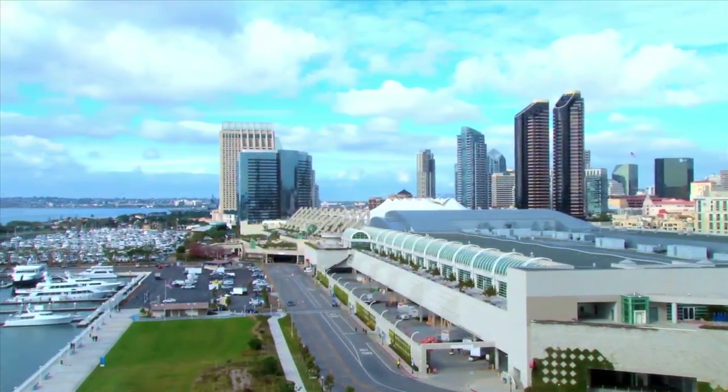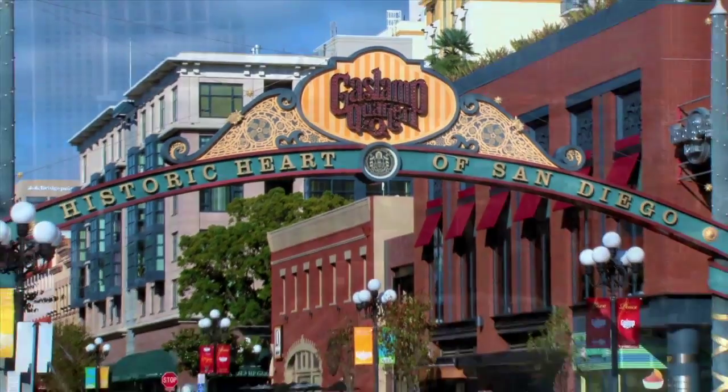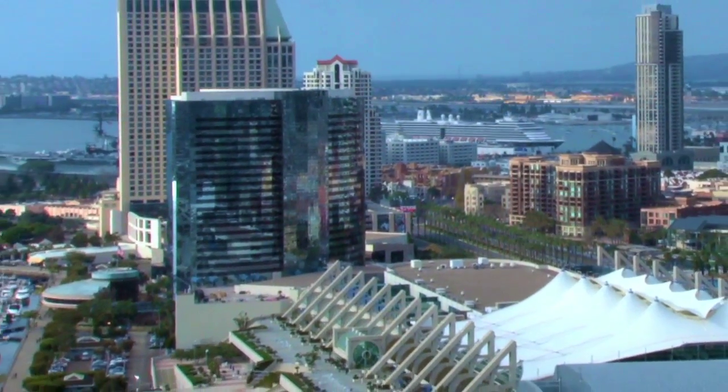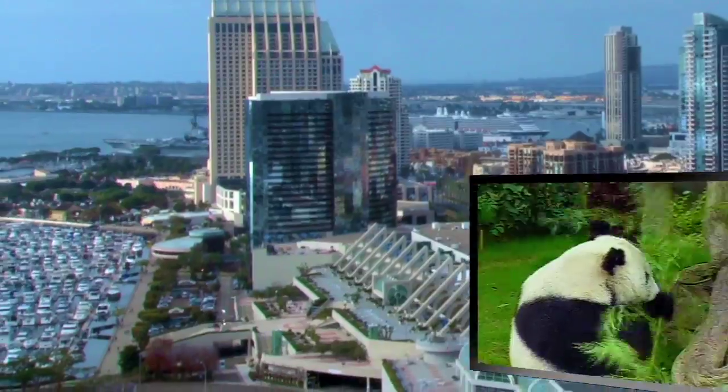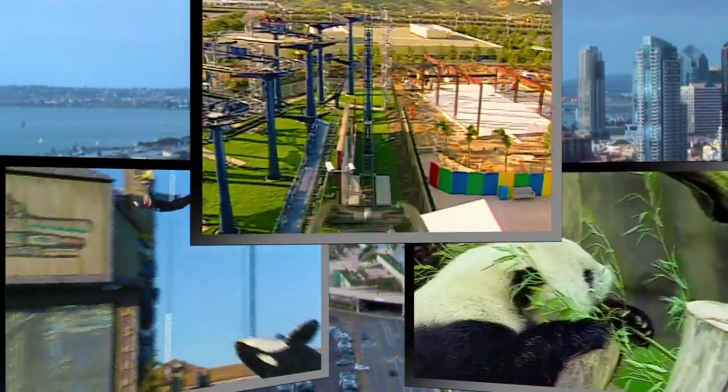Adjacent to the San Diego Convention Center and steps from the dynamic Gaslamp Quarter, our downtown Bayside location provides convenient access to popular attractions like the San Diego Zoo, SeaWorld San Diego, and Legoland California.